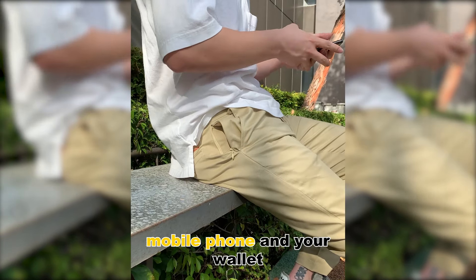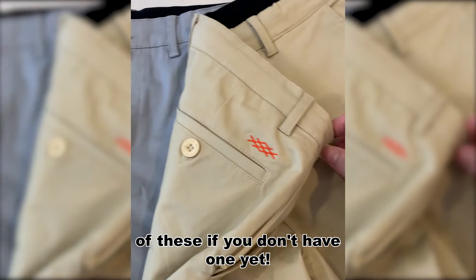This is fantastic to store your personal items securely, such as your keys, mobile phone, and your wallet. All in all, I would highly recommend getting one of these if you don't have one yet.